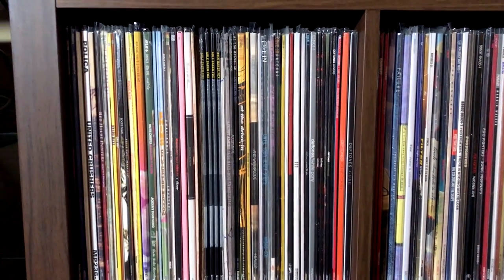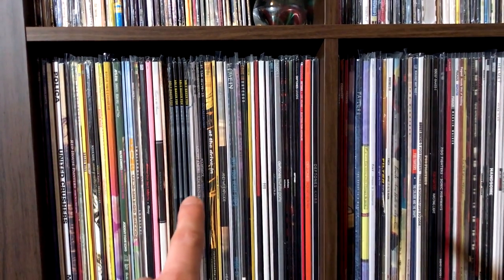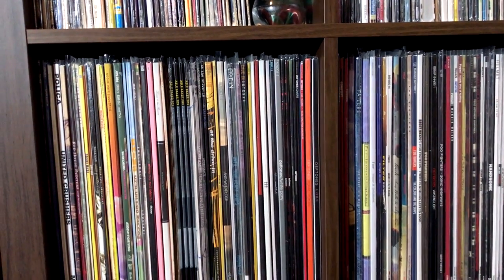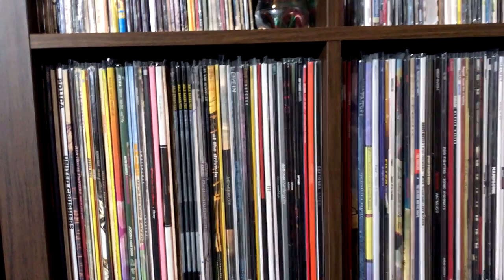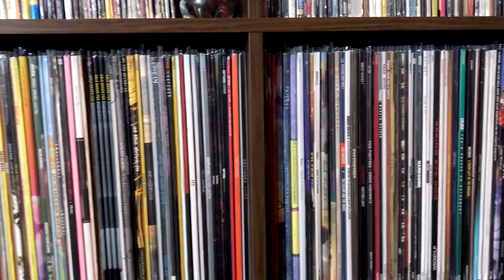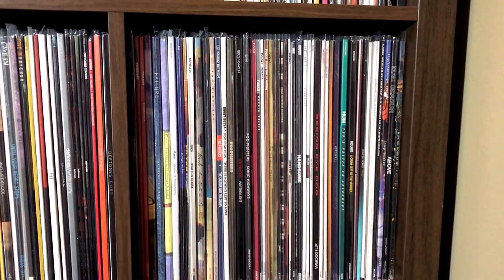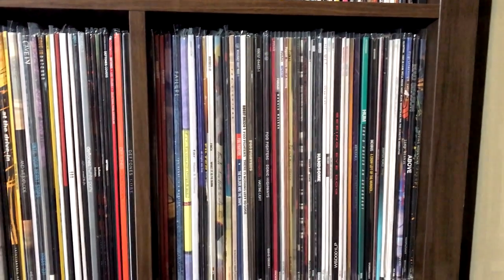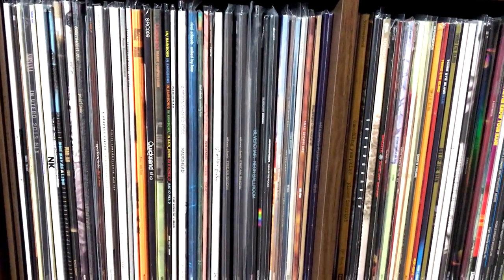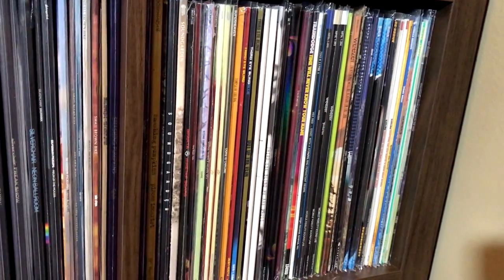And indie rock continues down till here, and that starts the alternative rock section. And you can see the many copies of Abel Baker Fox's album Voices that I have. At the Drive-In, Deftones, Far, Failure, Foo Fighters, Fugazi. Continuing on, we have Pixies, Radiohead, Silverchair, Third Eye Blind, Weezer.